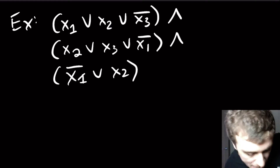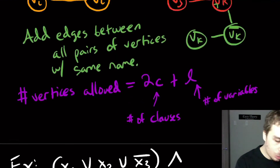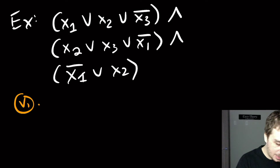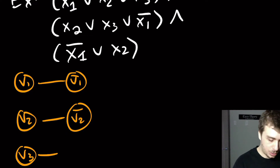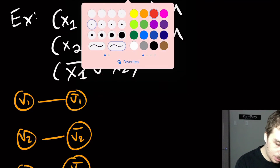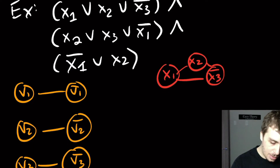We make three variable gadgets: X1 attached to X1̄, X2 attached to X2̄, and X3 attached to X3̄. Then we make a clause gadget triangle for each clause: the first is X1, X2, X3̄; the second is X1̄, X2, X3.